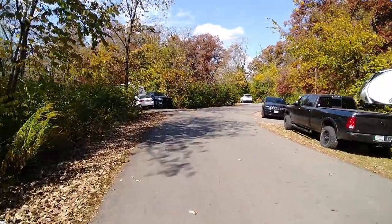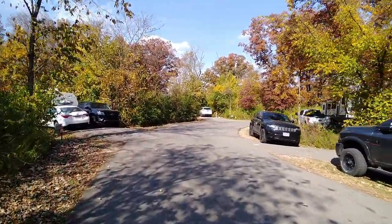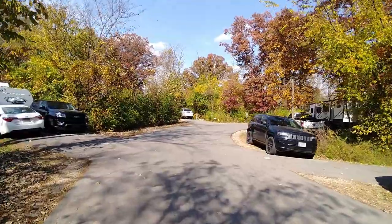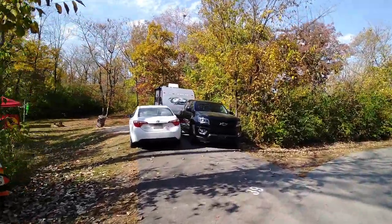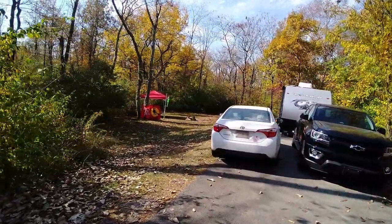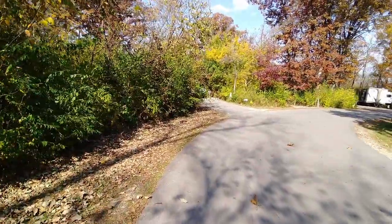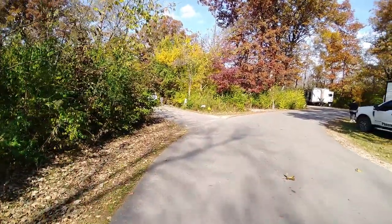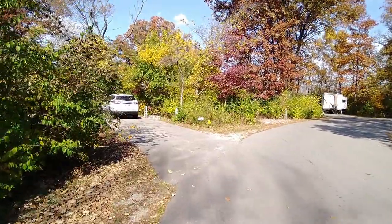I don't know if they have some type of Halloween event going on down here or what. I'm really surprised at how full this place is and how many people have Halloween stuff up.